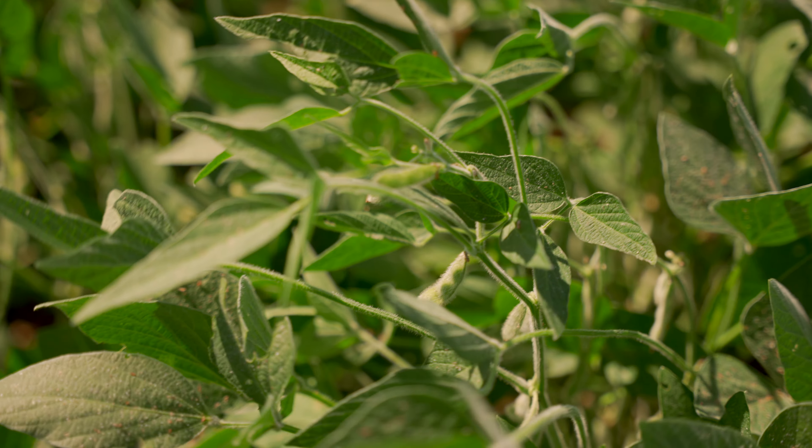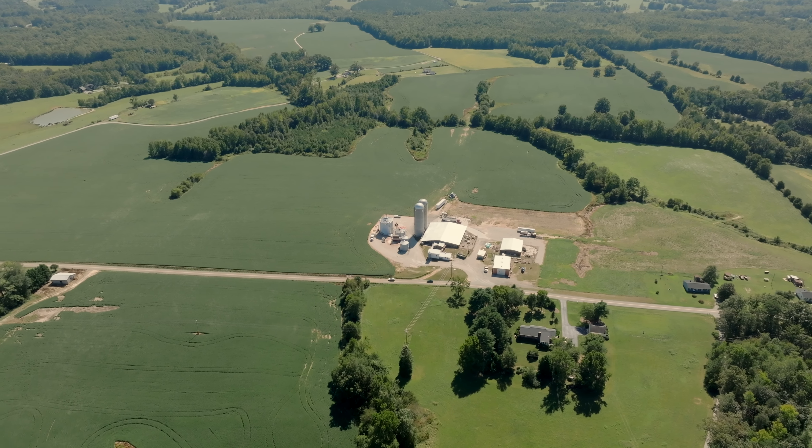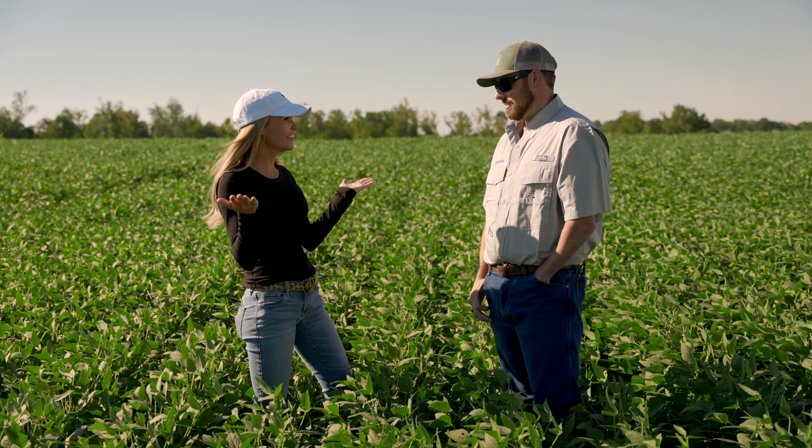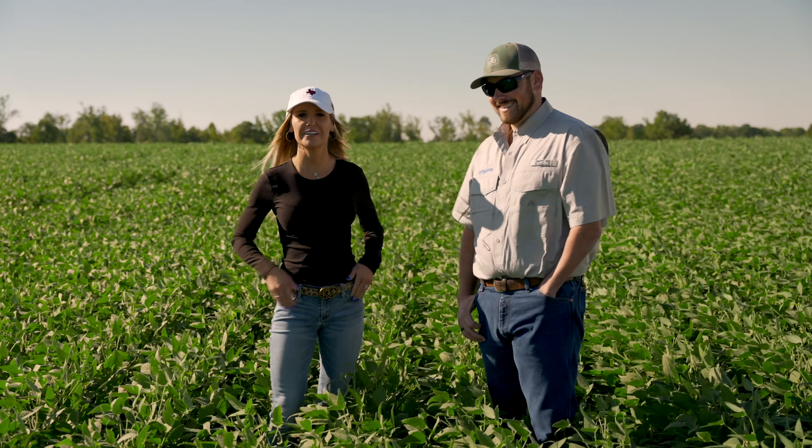Then last year in 2022, we applied it to 1,000 acres of soybeans, and over the course of those 1,000 acres we still saw a 15 bushel per acre increase. So a better yield is a better deal — guess that means you're buying our lunch! You got it. Let's go because I'm hungry.